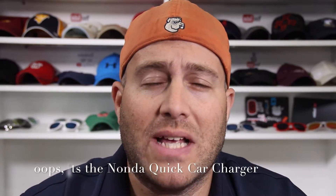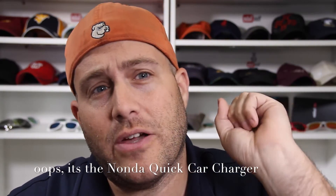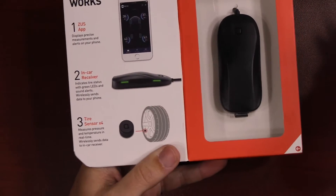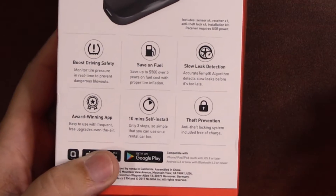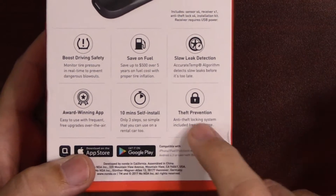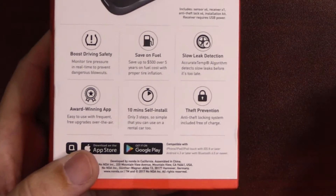I already have the Zeus app — I already have a Zeus car lighter, and if you want to see that video it's available. You also get four tire sensors, and on the back it does mention you can install this in about 10 minutes. It also has a theft prevention system which we'll take a look at.